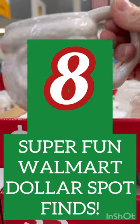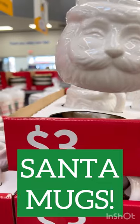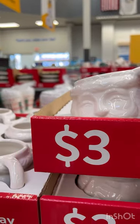My Walmart dollar spot is amazing right now. Look at these adorable white Santa mugs for only $3. I couldn't put these in my cart fast enough.